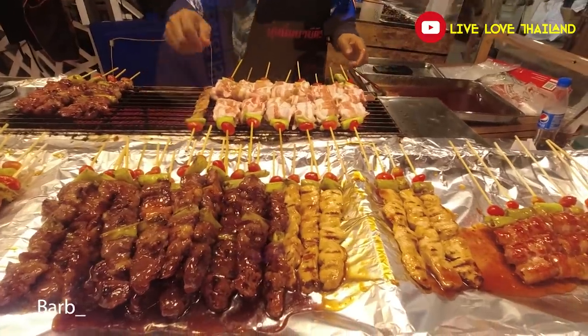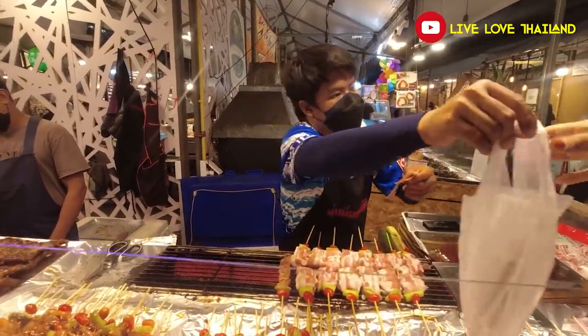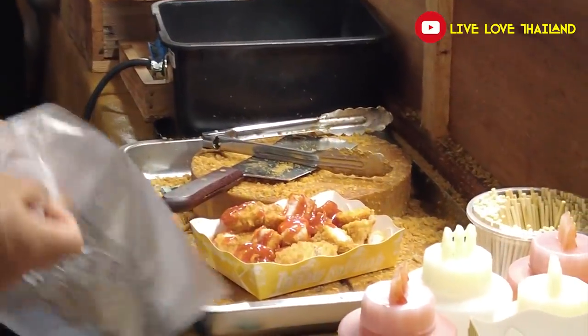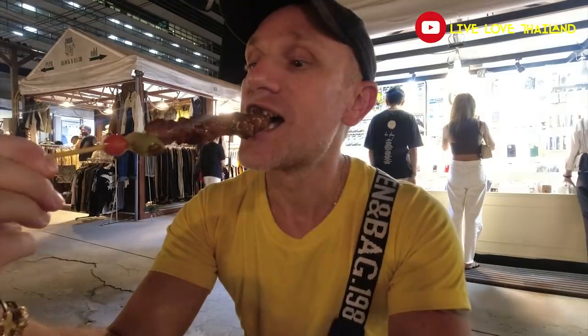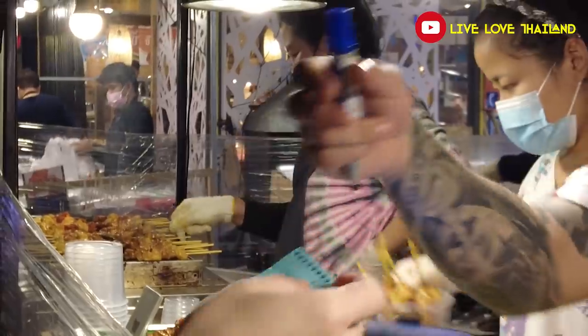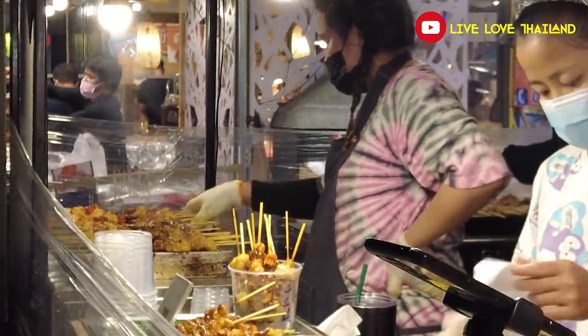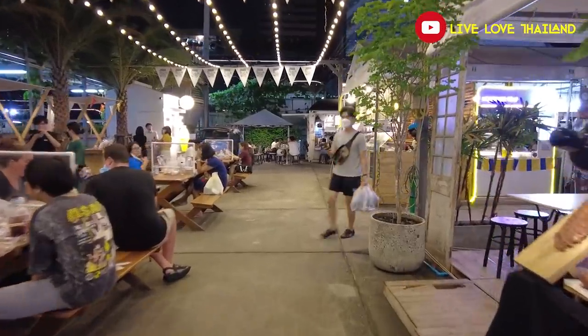After seeing all this food along the way, I'm sure you're going to get hungry. So we are going to try some barbecue, and after that we'll continue our exploring in this beautiful night market Jot Fair. As you can see, each item is sold individually — you can choose pork, chicken, or beef, and after that you can enjoy it at the seating areas available to sit and eat your meal.